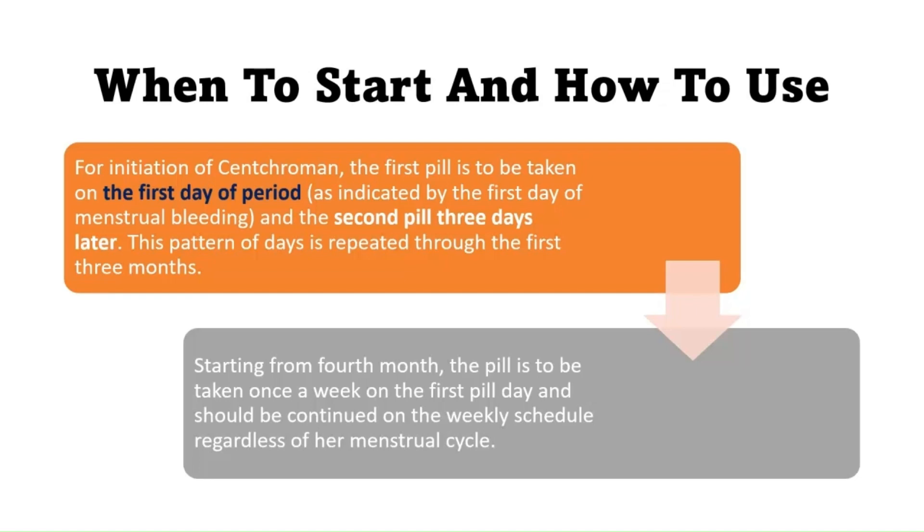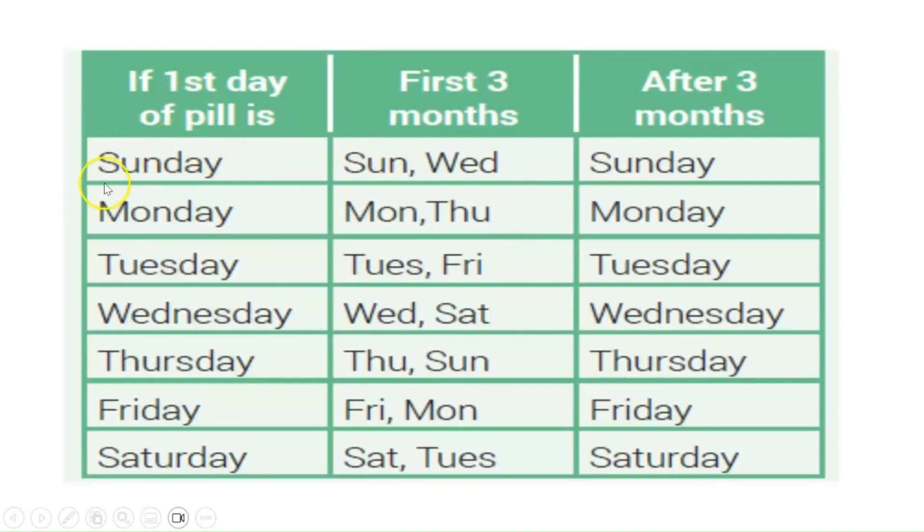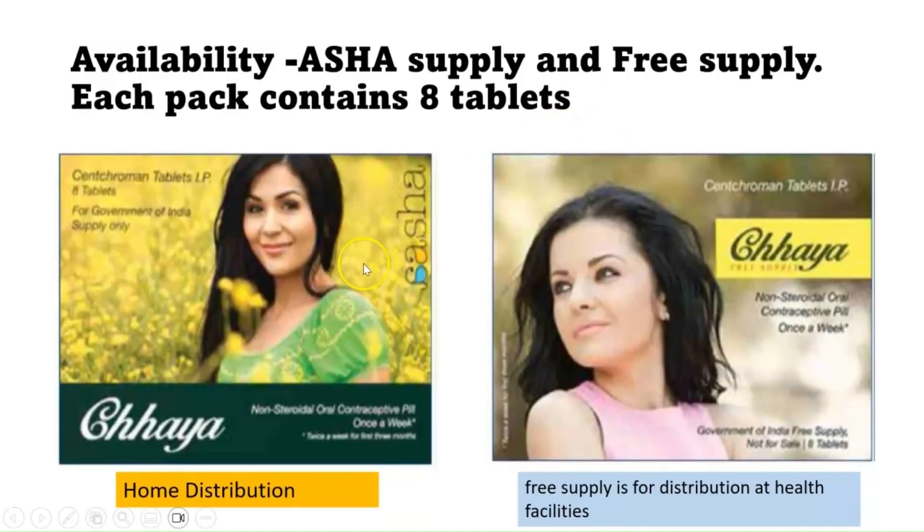The weekly schedule continues regardless of your menstrual cycle. For example, if you take the first tablet on Sunday, the second is on Wednesday. If you start on Tuesday, the next tablet is on Friday. If you start on Friday, the next is on Monday. After three months, you take one tablet per week on the same day. The tablet comes in two packings — one for ASHA supply for home distribution, and one for free distribution at various health facilities.